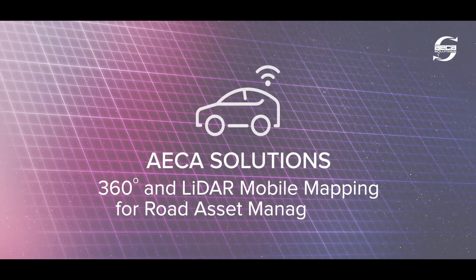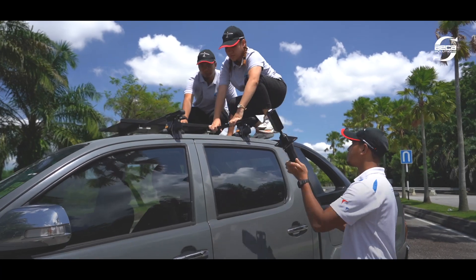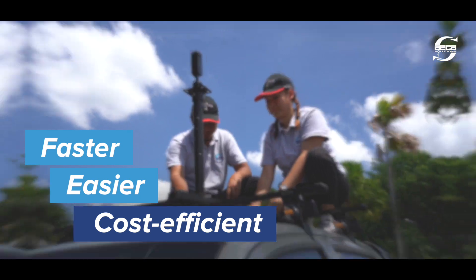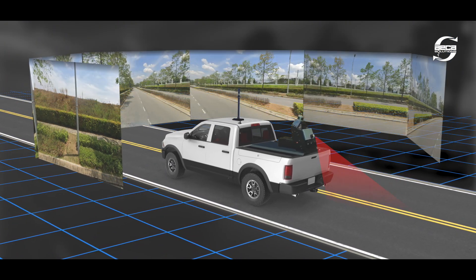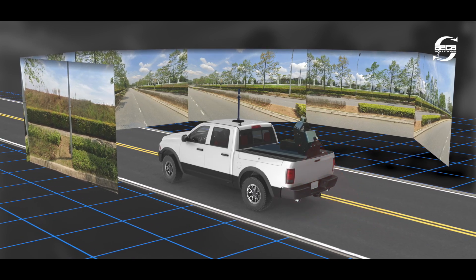With Acre Solutions' mobile mapping system, capturing road conditions and digitising the results are now faster, easier and more cost-efficient. The smart 360-degree camera and LiDAR assist road operators to acquire high-quality data and images which are useful for effective analyses.